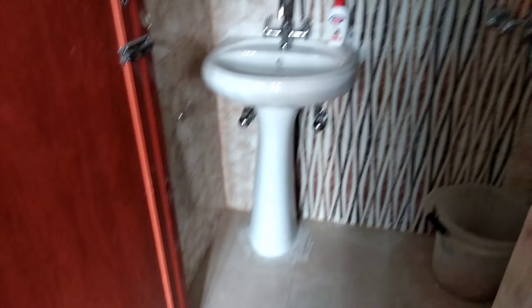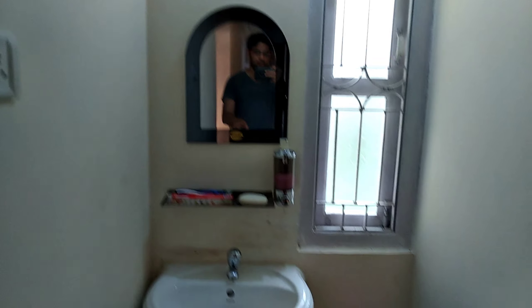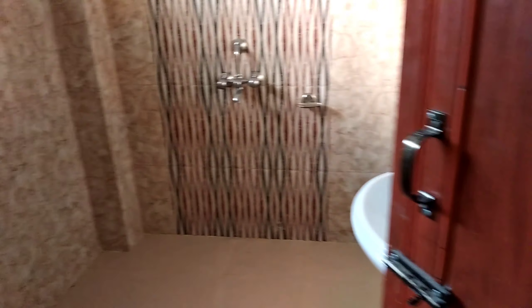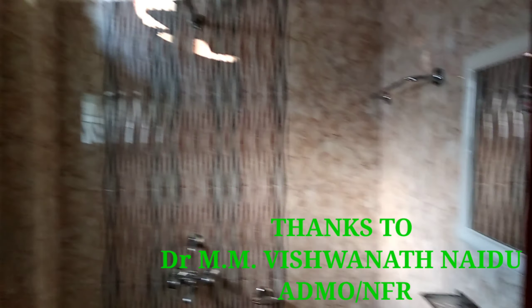This is my attached bathroom. This is the guest room's bathroom — the guest bathroom — which has a nice type of bathroom.